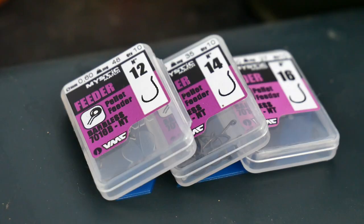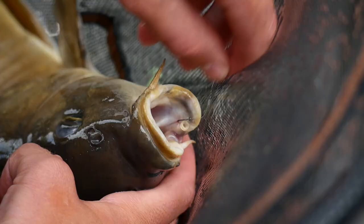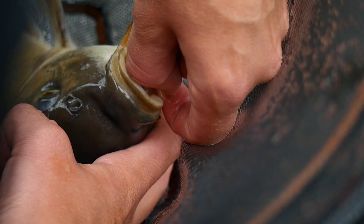My hook choice for waggler fishing is a VMC 7016B feeder barbless. They're a great pattern — although called a feeder hook, they are perfect as a wide gape hook on the pellet waggler. Nice and sharp, I use the same hook all day. It doesn't blunt at all and it's fine but really, really strong. You'll never get them straightened out.